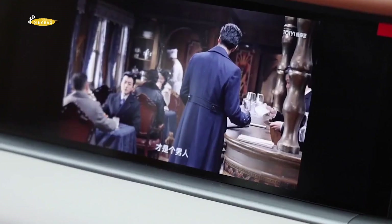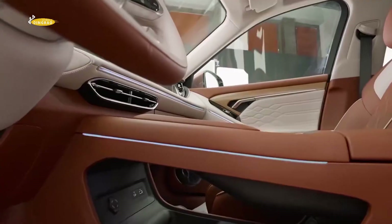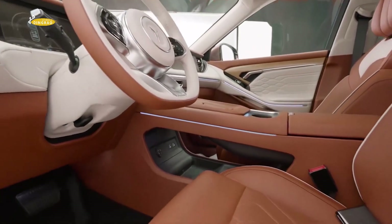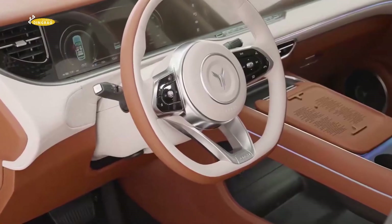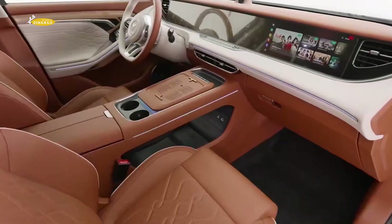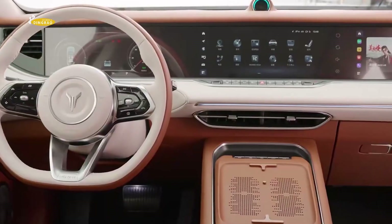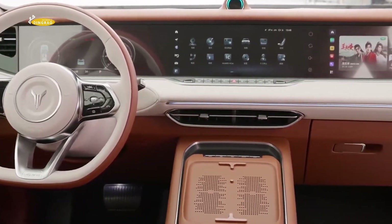The car comes with a 1.5-litre petrol engine with a capacity of 150 brake horsepower, two electric motors, and an electric all-wheel drive system. The front motor produces 217 brake horsepower and the rear motor produces 271 brake horsepower.